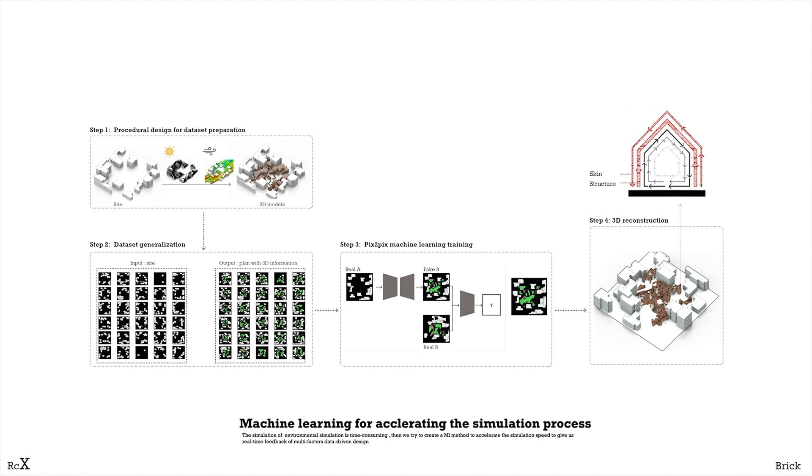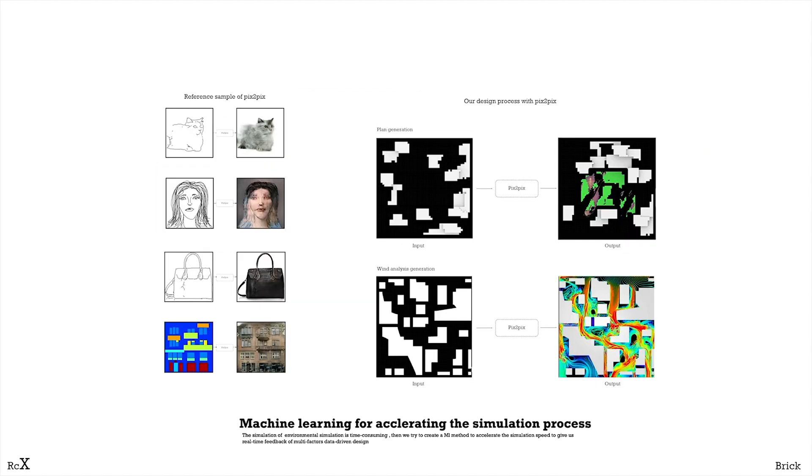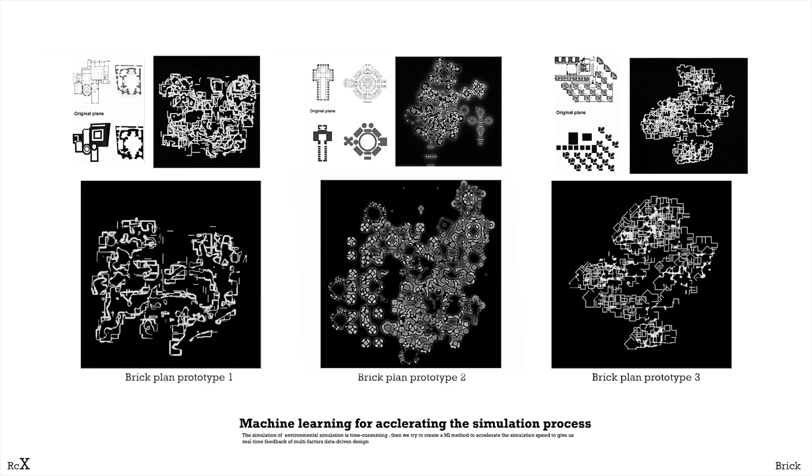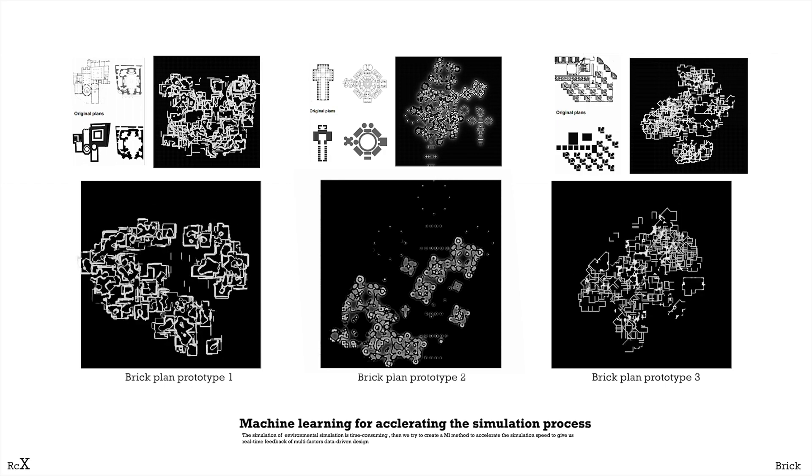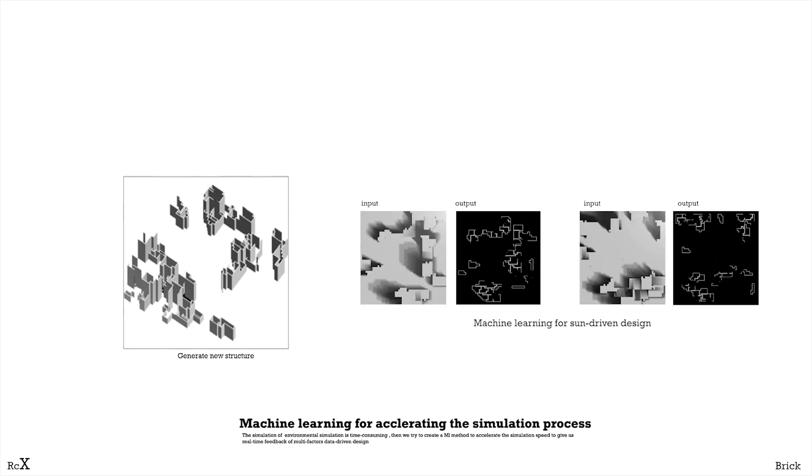As environmental simulation is time-consuming, we integrate machine learning to accelerate the simulation and design process. The pix-to-pix model is trained to predict wind speed and generate distributions of the primary structures. We firstly generate variations of a brick plan dataset from procedural design, and the machine learning can return real-time feedback of wind and sun data-driven design.